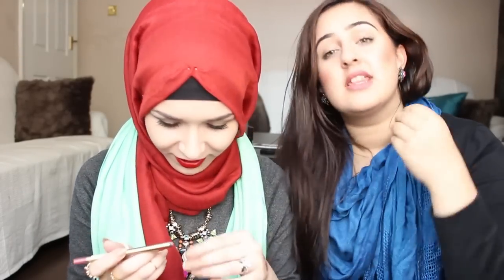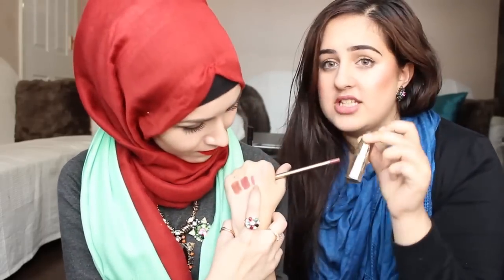Max Factor lip pencil in Mauve Moment. I was looking everywhere for this and I couldn't find it. It is really nice. It's the perfect lip pencil to go with - it's so lovely. But it needs to be a bit darker. I like these colours - it's just so beautiful, I love this.